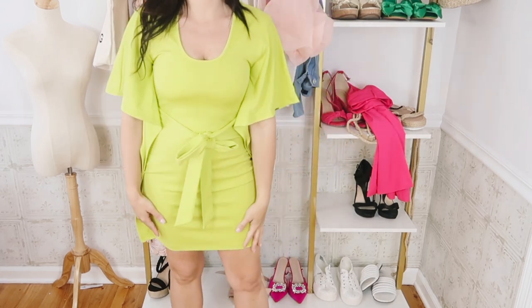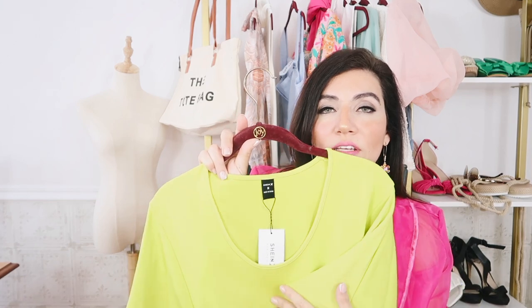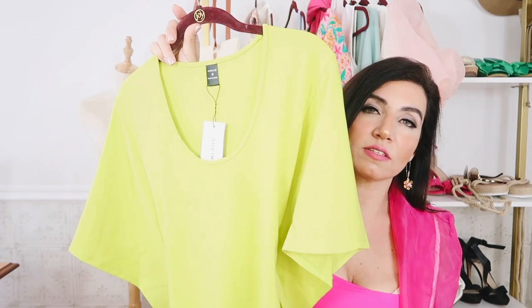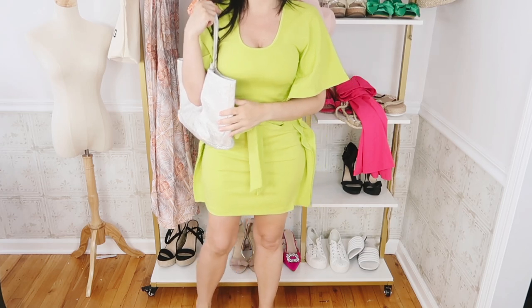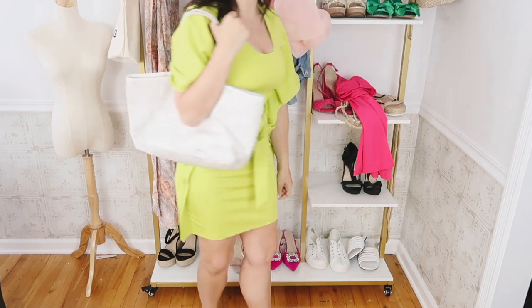I think this is the perfect little summer dress. I love the unique color and the style of it. The quality is so good, and you can really wear this to anything. You can dress it up or down — do flat sandals for casual day events, and then dress it up at night. For this casual event, I'm just doing a little white slide with a white tote. I think this is going to be perfect for so many things, and it's super stretchy and comfortable.